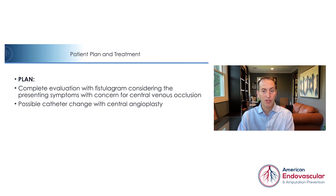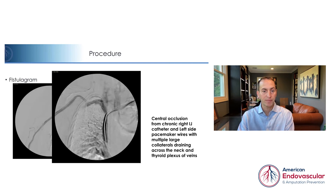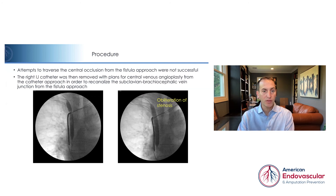Possible catheter change with central angioplasty was considered. The first fistulogram shows a central occlusion from a chronic right IJ catheter and left-side pacemaker wires, with multiple large collateral vessels draining across the neck and thyroid plexus of veins. Attempts to traverse the central occlusion from the fistula approach were not successful.